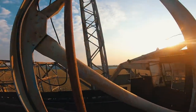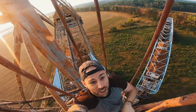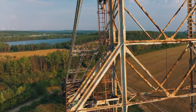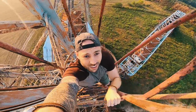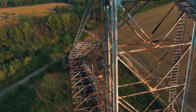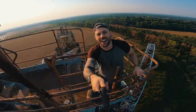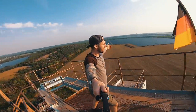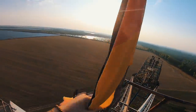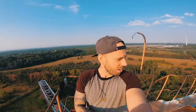Here we go. Holy — don't look down. This place is insane. We made it. Oh my God, it's beautiful. Deutschland. Danke sehr. The Blue Wonder from the very top.